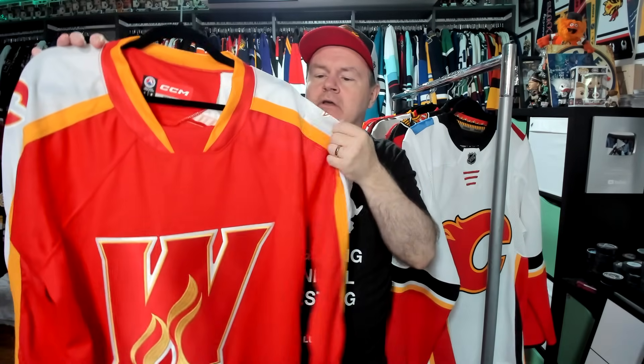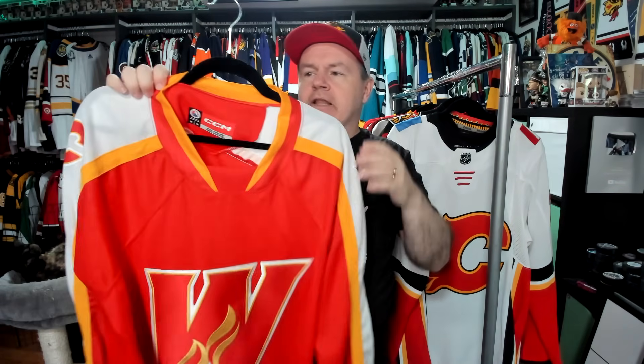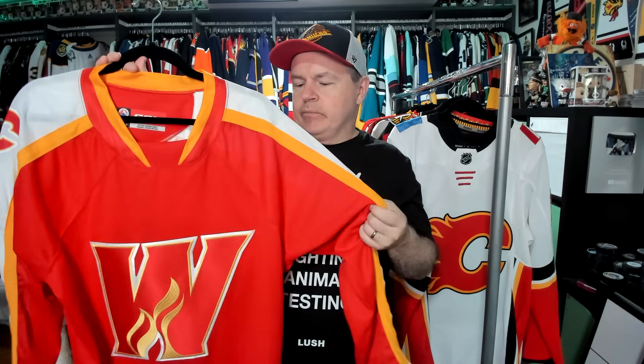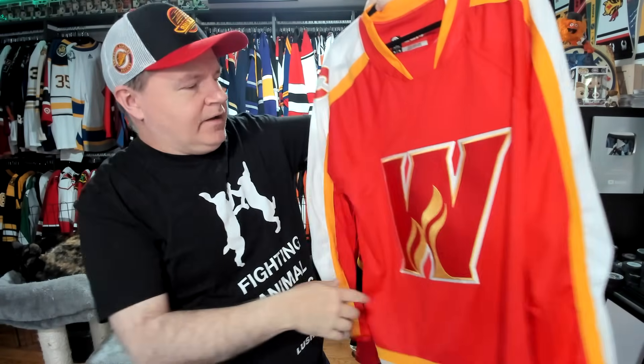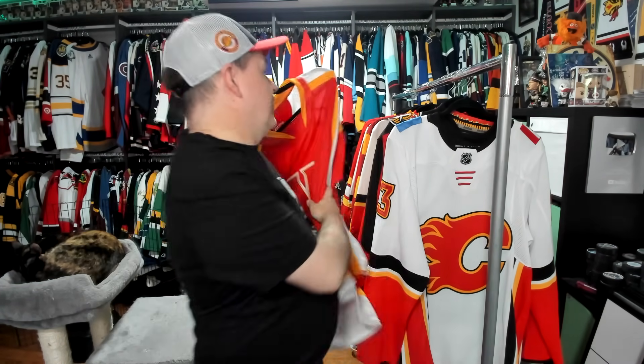Here's a Wranglers jersey. I don't have the white one — I've thought about ordering it, but they were sold out of my size. I got this from the Wranglers store because it's a little bit cheaper and there's no shipping into Canada, no duties to worry about. I like the style, I like the sleeves, not really much to complain about. There's a nice little echo of the Flames, and you have the horsehead on the sleeve, which is different from the horsehead that they've had on Calgary jerseys.